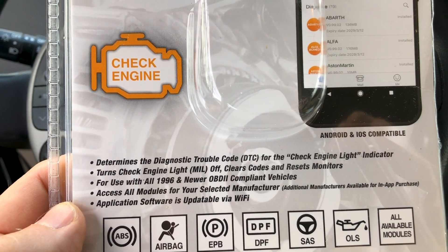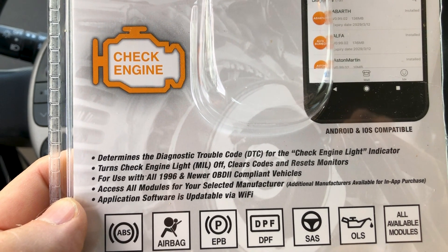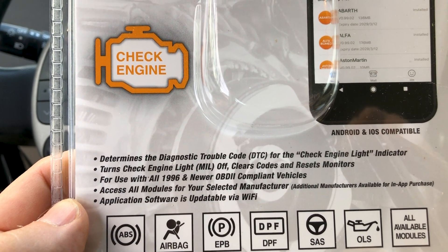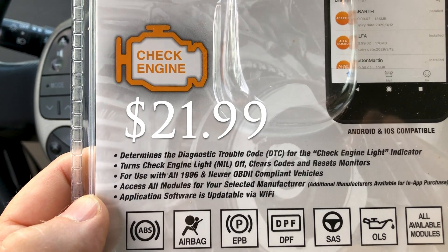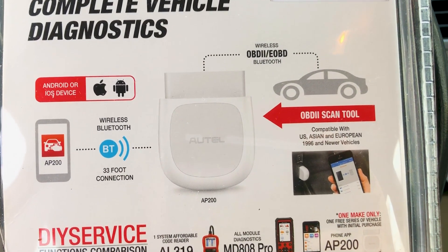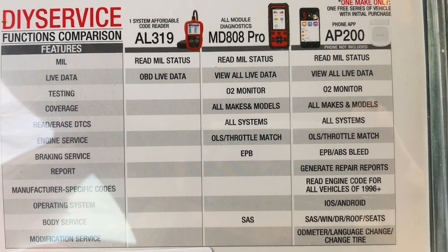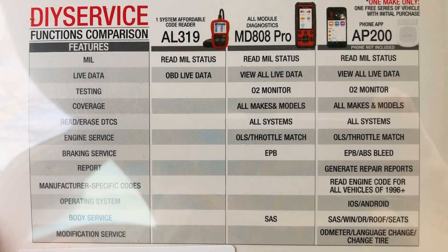One downside: for the 55 bucks you get one manufacturer for free. Because I tend to work on more Toyotas, I'm going to select Toyota. If someone brings me a GM, Ford, or Honda, that's going to cost an additional $29 or $39 per year for each additional manufacturer. It connects to Bluetooth on your phone after you download their app. This model has the widest range, so it can read live data — a lot of those cheap readers cannot do that. They only read codes and maybe reset your check engine light, but they do not read live data.